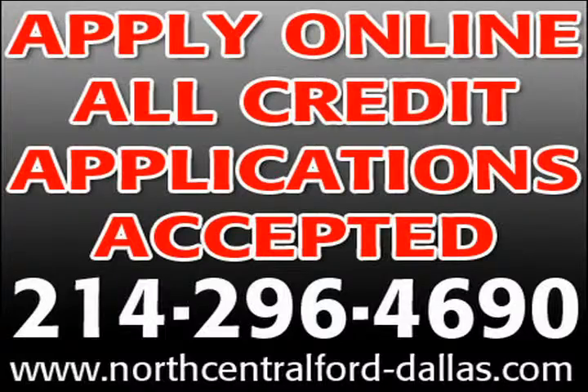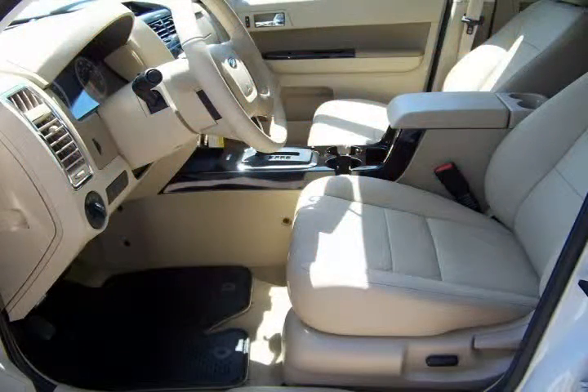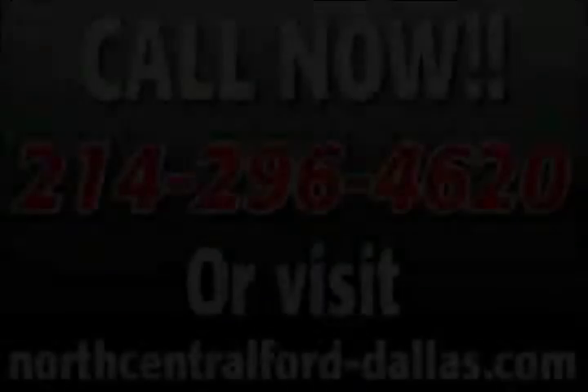Click on the web address listed directly below to get pre-approved today using our secured online credit application, or to view our entire pre-owned inventory that we offer online with special internet pricing. We have one of the largest selections of pre-owned vehicles in the area. Thank you for considering us for your next vehicle.